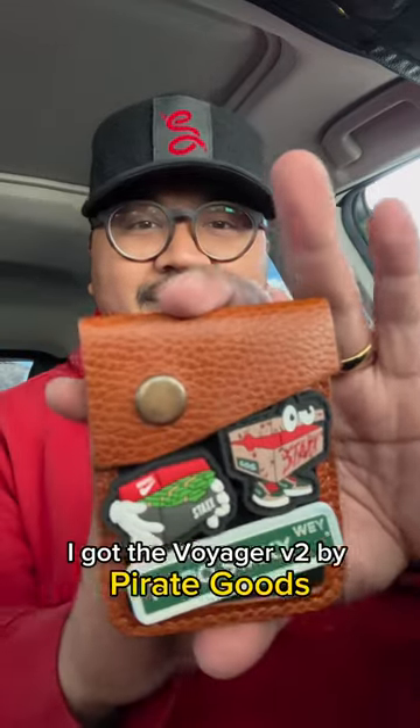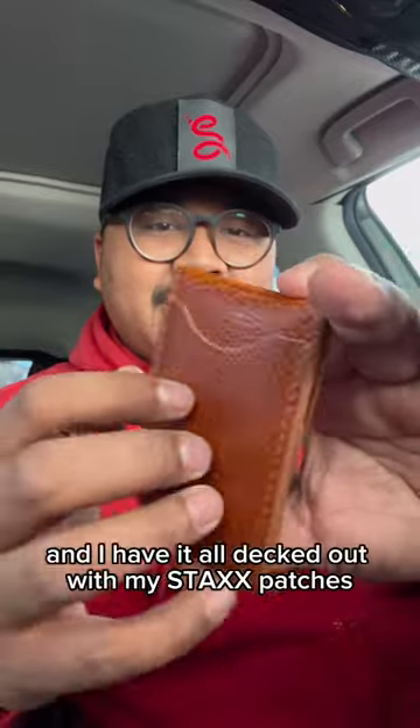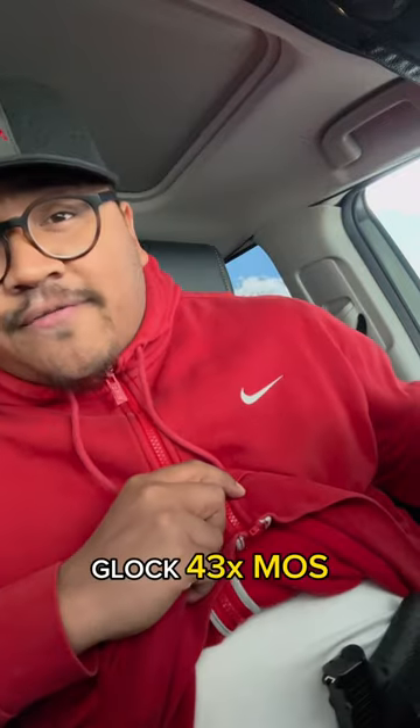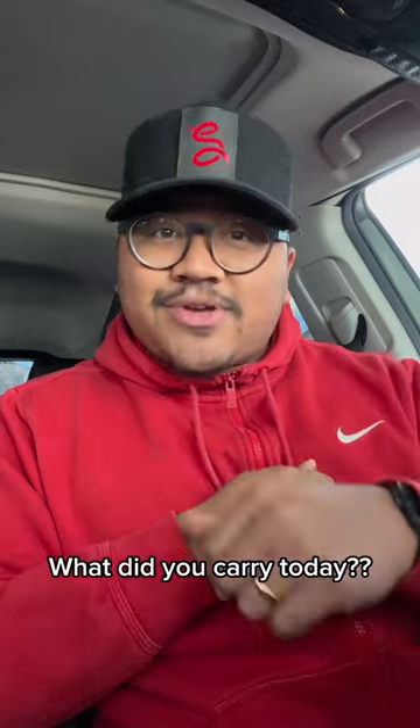For my wallet, I got the Voyager V2 by Pirate Goods, and I have it all decked out with my Stacks patches — Block 43x MOS — because you've got to stay strapped or get clapped. What did you carry today?